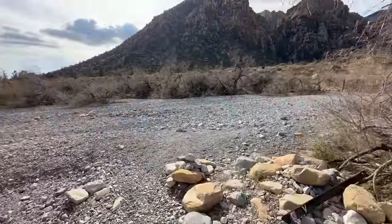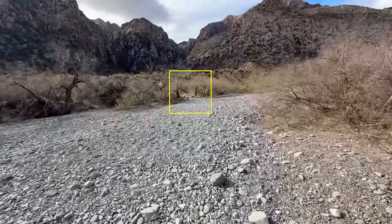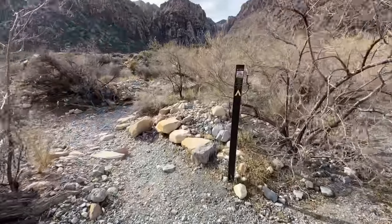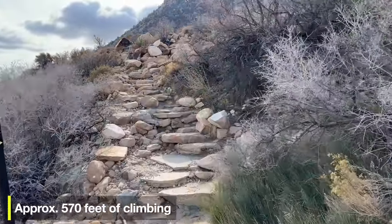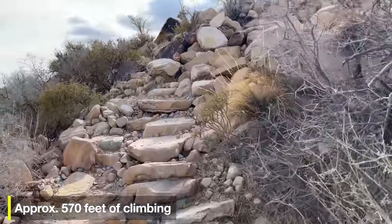Toward the beginning, we cross a big wash — the trail continues on the other side, just up to the right. Don't get confused when you come back; I've seen people get lost in this wash. But there's a trail marker on the other side pointing us toward Icebox Canyon. There's a little bit of gradual climbing as we go — elevation gain, but just gradual little climbs. No big mountain climb on this hike.